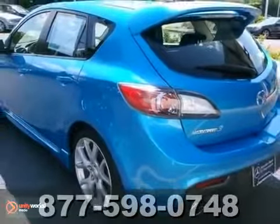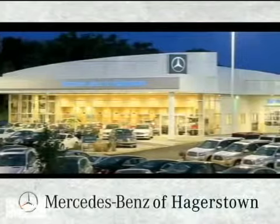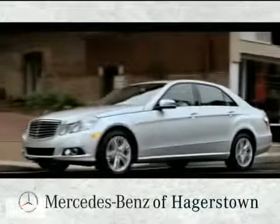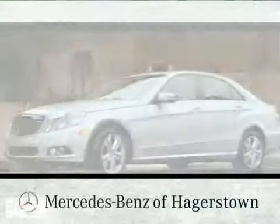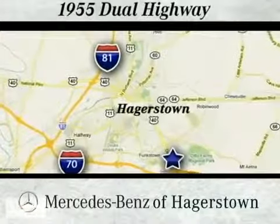We'd love to have you take it for a test drive. At Mercedes-Benz of Hagerstown, experience uptown luxury, hometown service. Come see us today. We're conveniently located at 1955 Dual Highway in Hagerstown, Maryland.